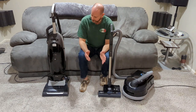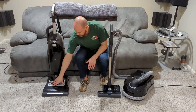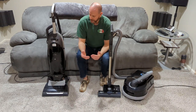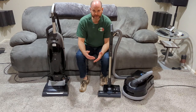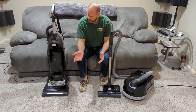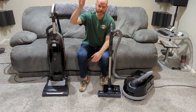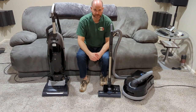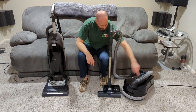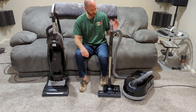The Miele canisters have a top vent for all the air. That's not a bad thing, but if you've got stuff that's light, or if you're doing curtains, it's going to blow all your dust back up into the air. Whereas on the Sebo, it spreads evenly all around the whole unit, so it's a nice low gust of air.